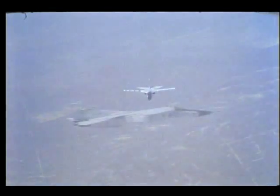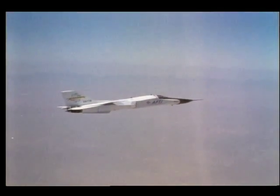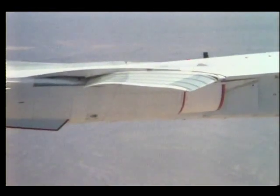Initially the plane will be flown manually, with the pilot making changes in wing shape. Later research is planned to make use of flight control computers that tie into aircraft sensors on the plane's wings and fuselage and automatically adapt camber to flight conditions.